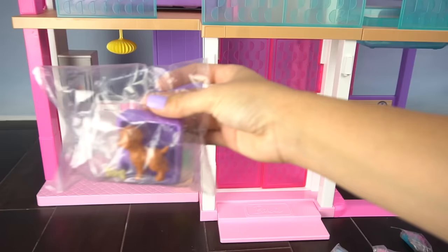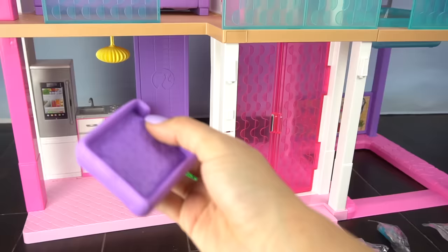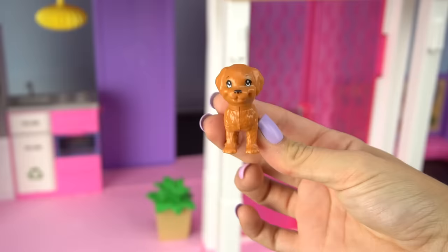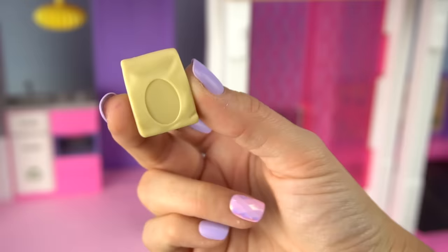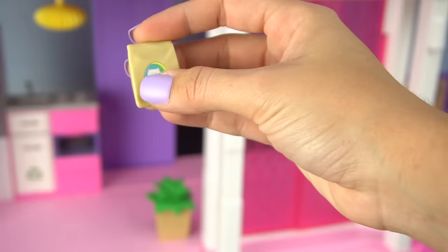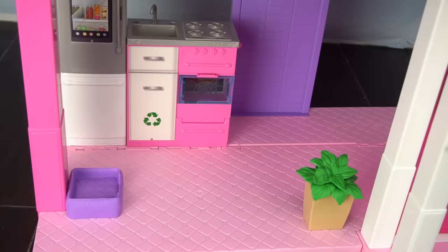For this area we're going to add a really cool plant. We also have a little puppy — a really cute purple dog bed, a water bowl, a cute little doggie, a bone, and a bag of dog food. We just need to add a little sticker.